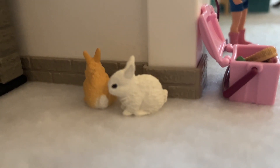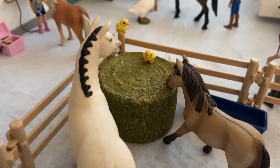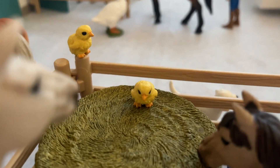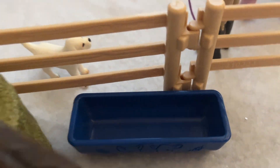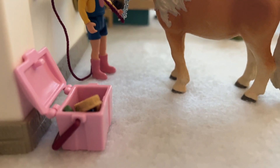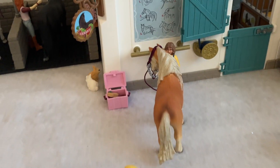Then we have these two little bunnies. Over here we have Sunflower and Honey in the little paddock. We have Navy Blue, Indy, and two little chicks. These guys are eating hay and they have water over here. Next we have this little girl grooming Desireless, right in front of the tack shop.